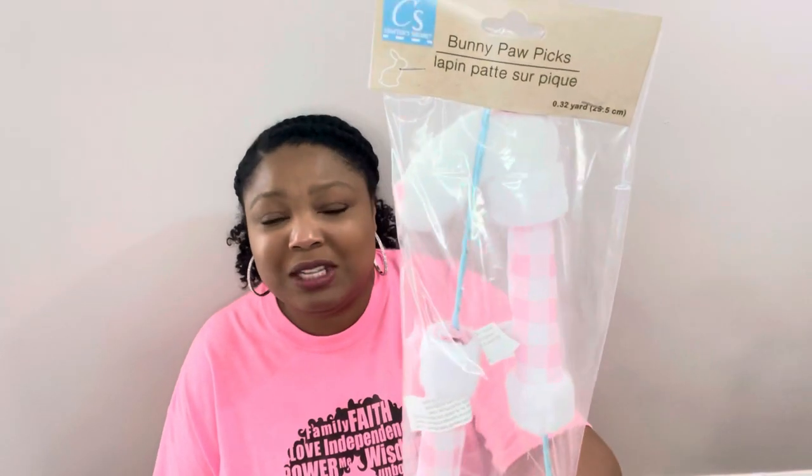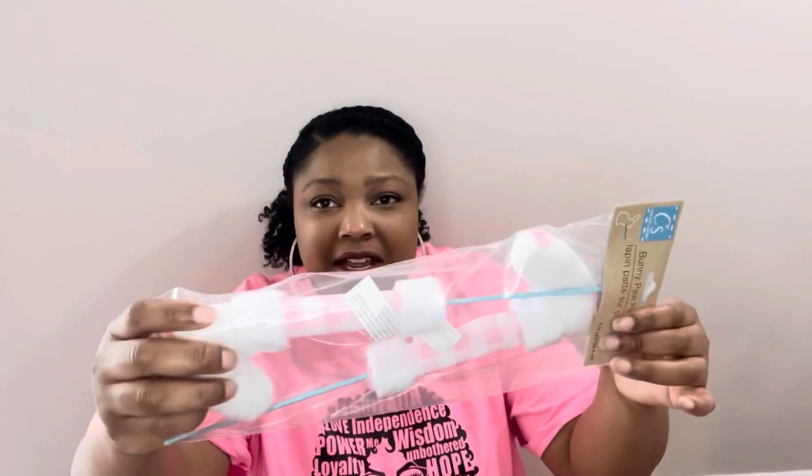This next one has been on my wishlist since last year — the bunny feet! I don't know why I needed these but I did. They have them in blue too, but I grabbed the pink because pink is my color. I love the pink gingham. Opening them up — look how cute! You could stick these in the top of an Easter tree or in a arrangement of fake flowers coming out.